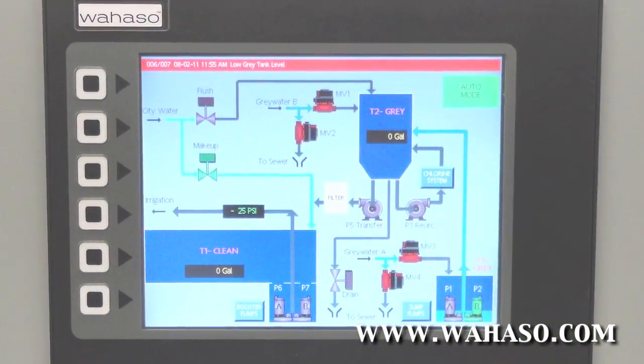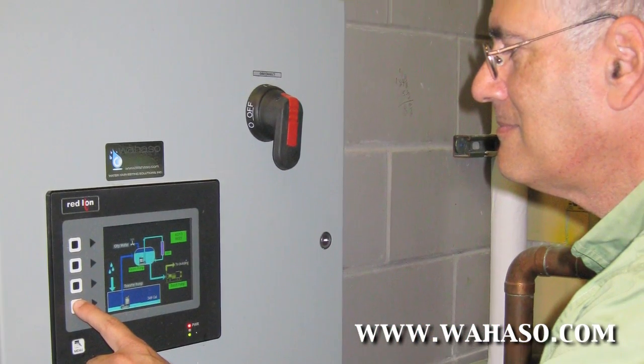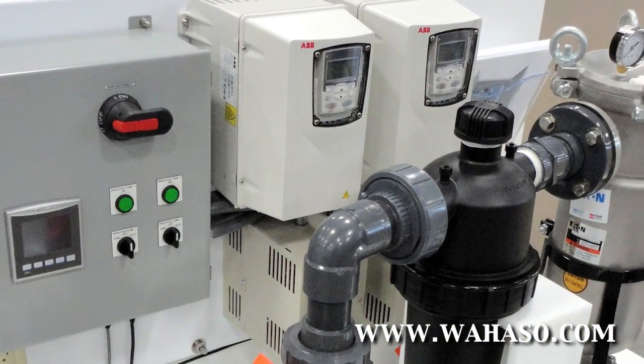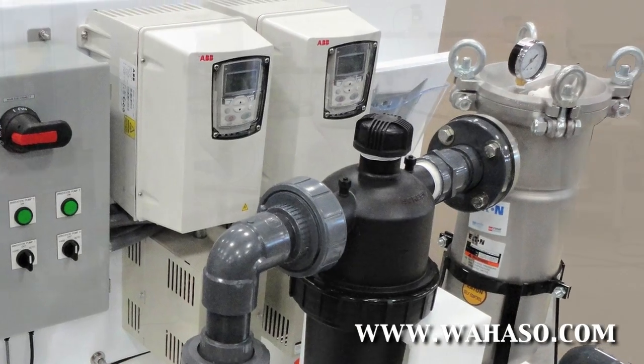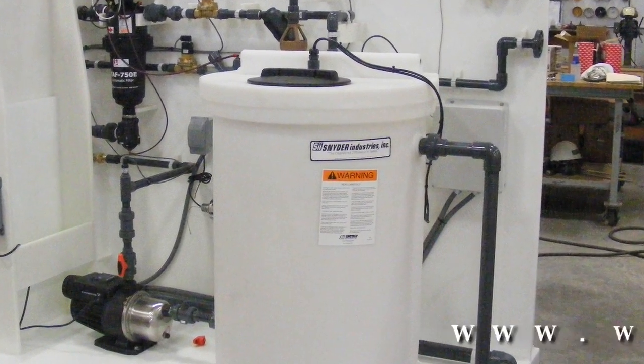Wahaso's proprietary control panels monitor and track all system functions 24-7. All systems are fabricated at our facility and arrive ready for installation by a local contractor with oversight from the Wahaso team.